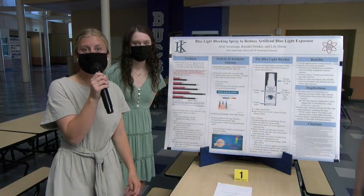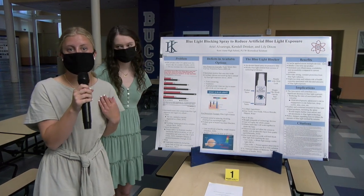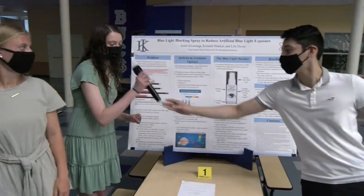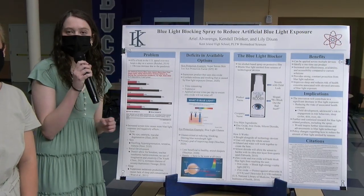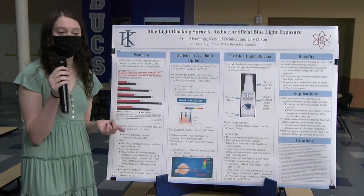Our innovation is a blue light blocking spray to reduce artificial blue light exposure. My name is Lily Dixon, Ariel Avarenga, and I'm Kendall Drinker. In today's society, there is an obvious increase in all generations spending more time on electronics due to the pandemic — we have been forced to work and do school online.